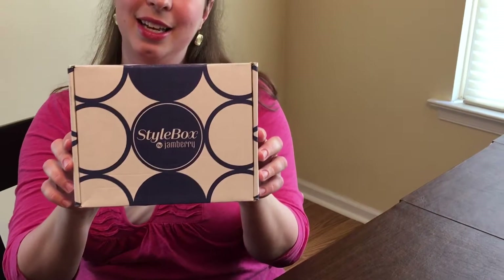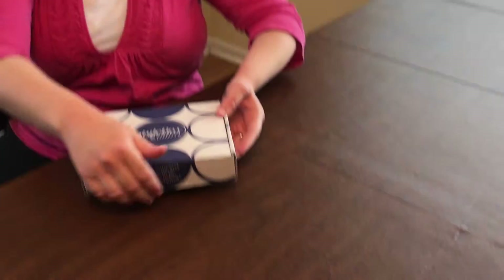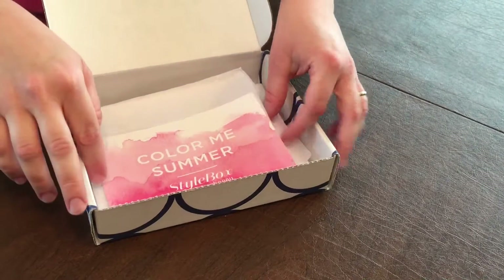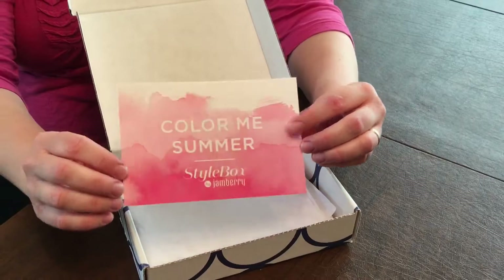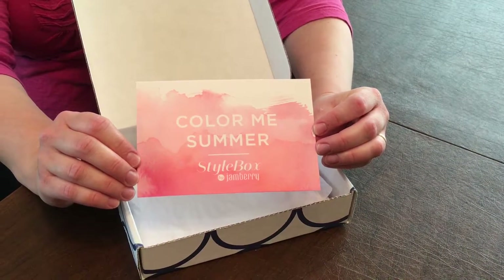This is my very first one. It actually took all my patience not to open this up before I filmed it because I've been dying to get this on my nails. But the box is super cute. This is a special style box — it was delivered to my doorstep. And if you look inside, you can see they package it up so cute. This is the card that tells the theme for the month.